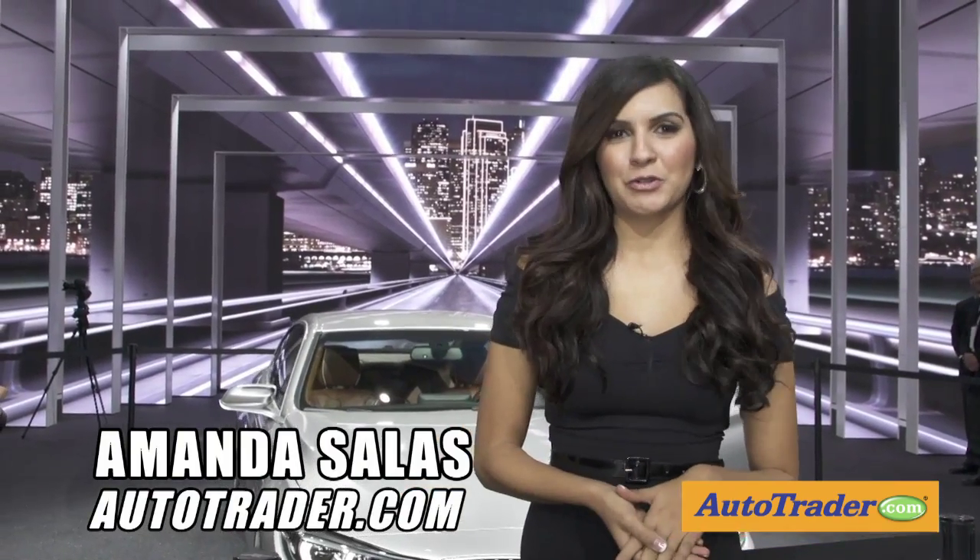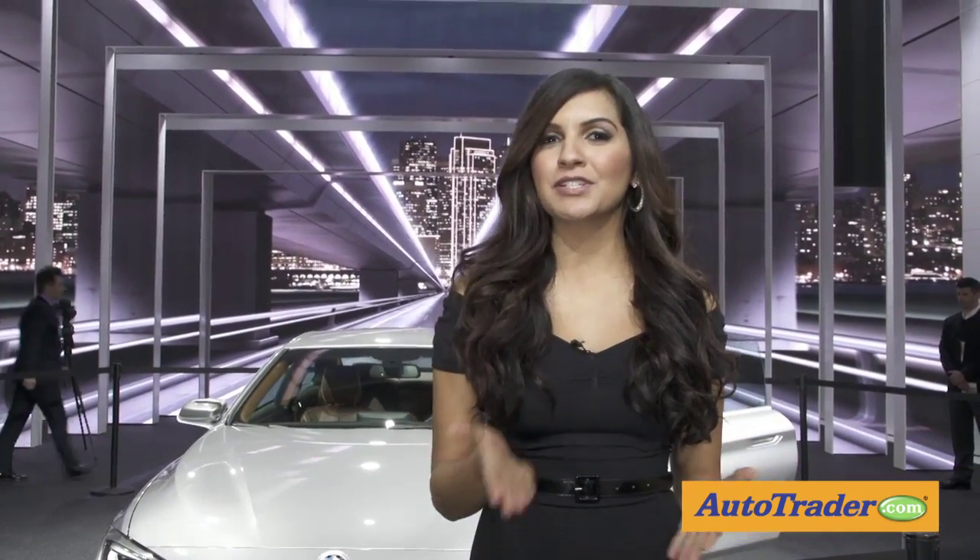Hi, I'm Amanda Salas with AutoTrader. Many automakers choose the North American International Auto Show to debut new additions to their product lineup. And here are a few examples.